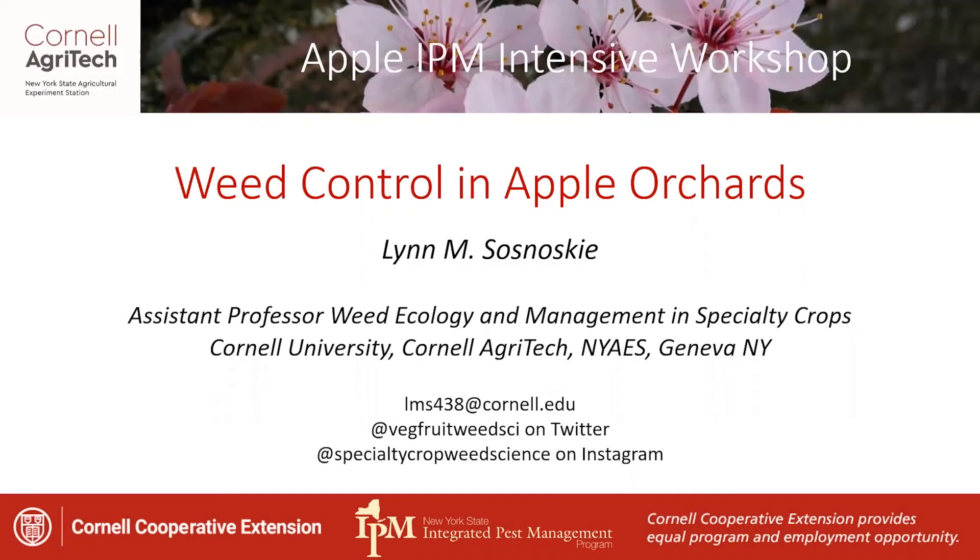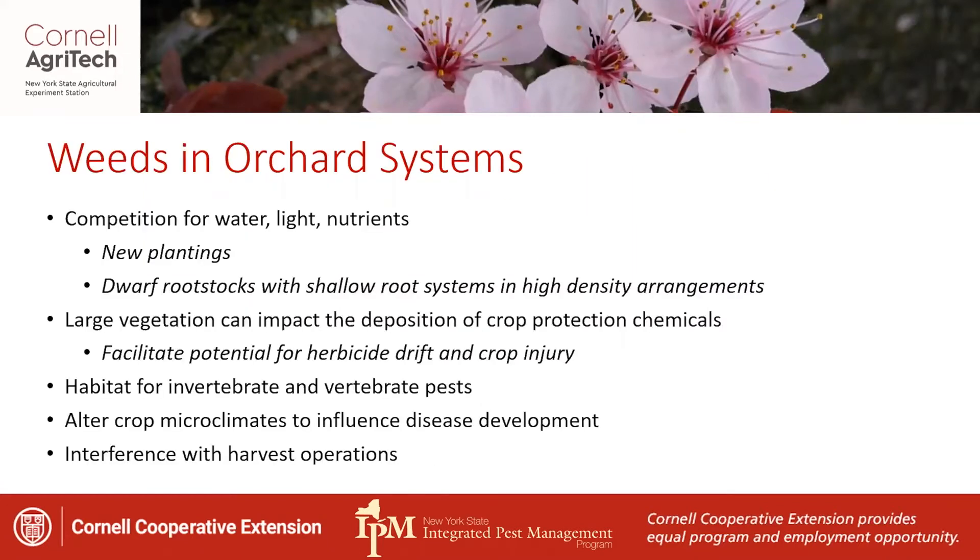Today's talk is just going to be a quick overview about weed control in apple systems. Managing weeds is important in our orchard crops for a variety of reasons. We want to minimize competition for water, light, and nutrients, which is especially important for new plantings, but also for systems on dwarf rootstocks with shallow root systems in high-density arrangements that can be more sensitive to that competition.